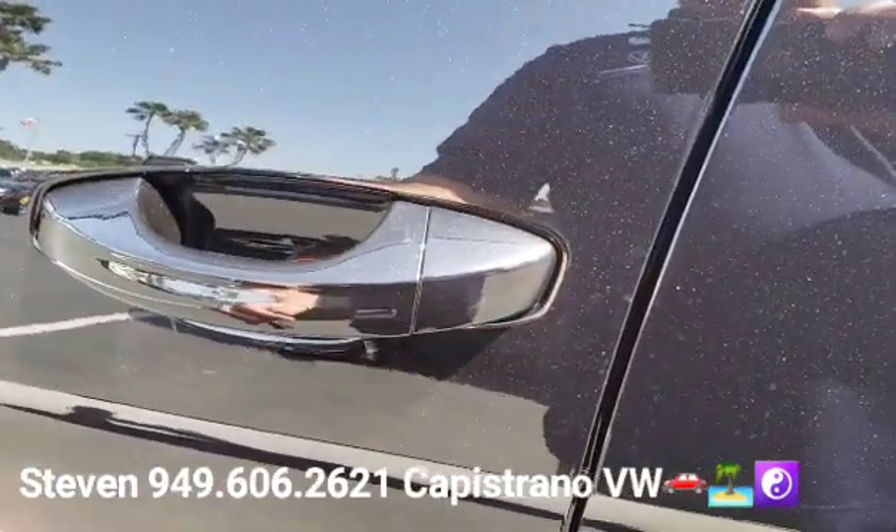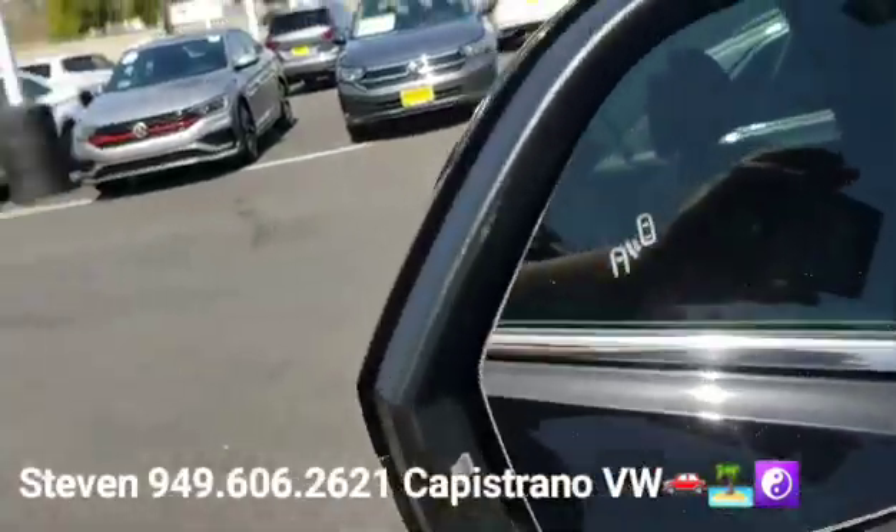It has keyless access and keyless start-stop. It also has the blind spot monitor standard — you can see the little indicator for it right there.